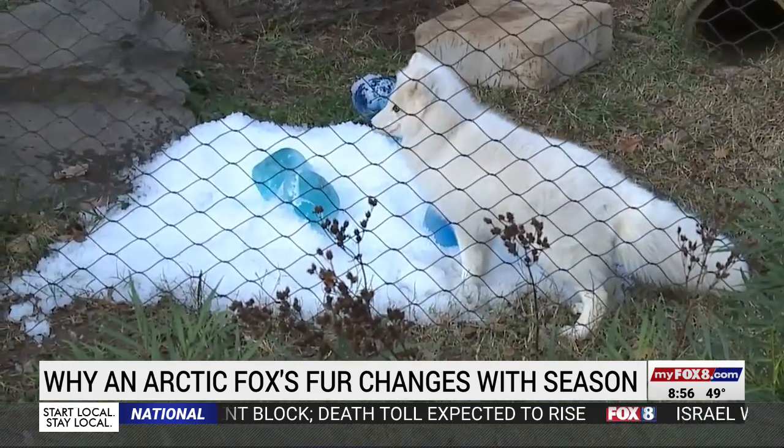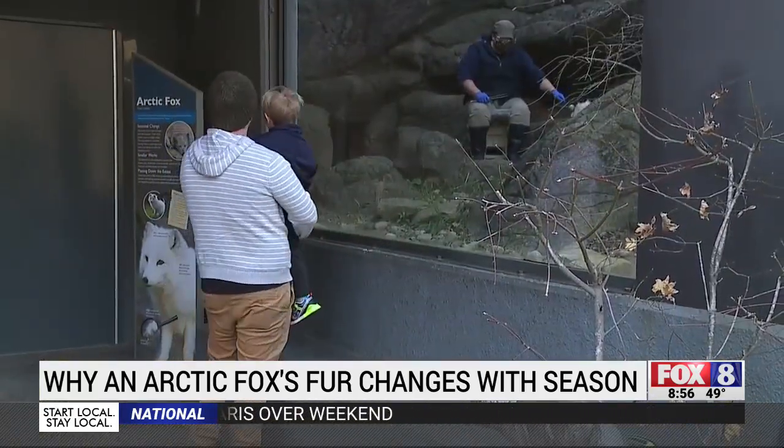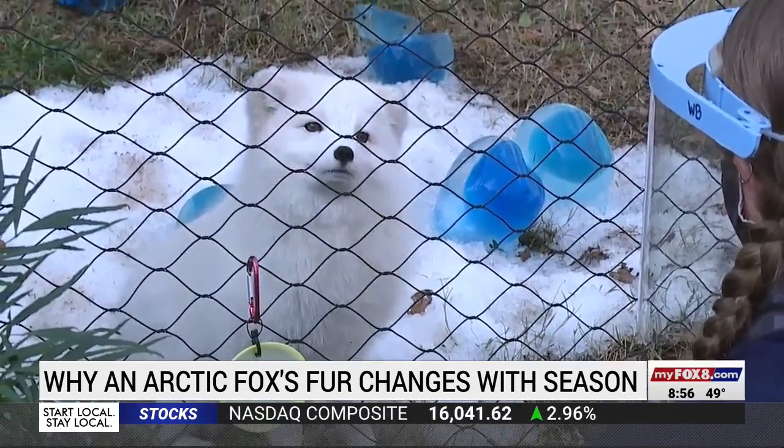We also train them for mental stimulation, so we like to challenge them, get them thinking, and kind of use the brains that they're naturally using to problem solve out in their natural environment. And keepers say these two Arctic foxes have the brains to go along with their good looks. At the North Carolina Zoo, Shannon Smith, Fox 8 News.